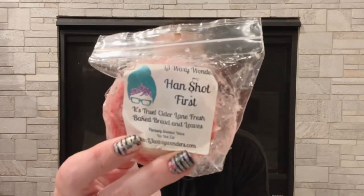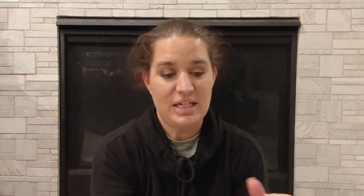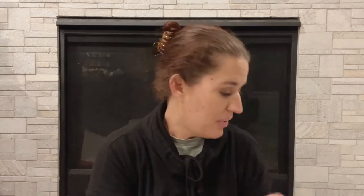Then we have Han Shot First, which is from L3 Waxing Wonders. It says it's true cider lane, fresh baked bread, and leaves. This one is one of the ones Drew originally put in there — you can tell by his sticker. I'm not a huge cider lane person, so I'm going to pass on this one too. We'll see if it makes it all the way back.